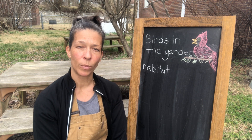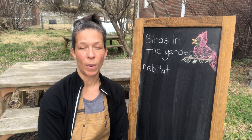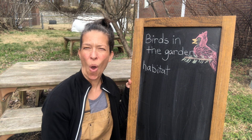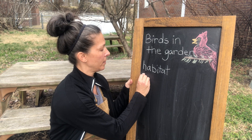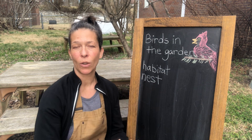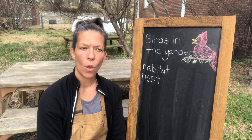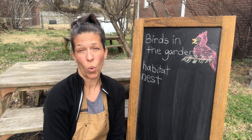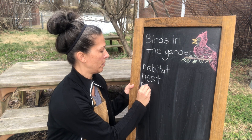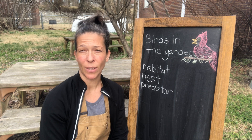To encourage birds to come to a cozy, happy, healthy habitat, we can make sure they have enough to eat and a good place to live — a home. What is a bird's home? It's usually a nest. So we can put up birdhouses, or make sure there are enough materials in the garden for them to build a nest. What might they need to be safe from? Predators.